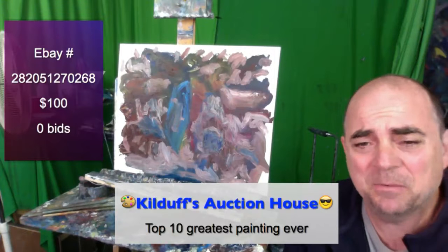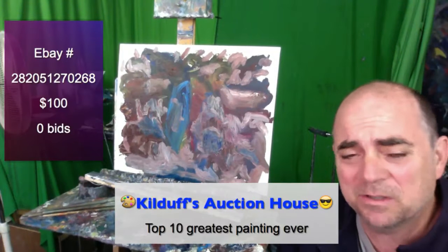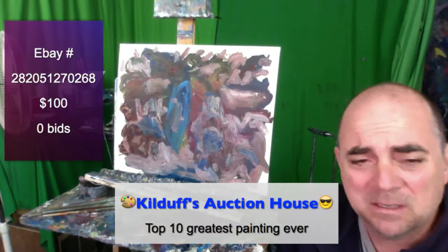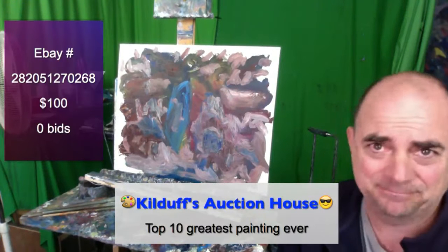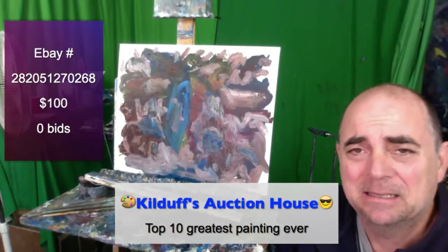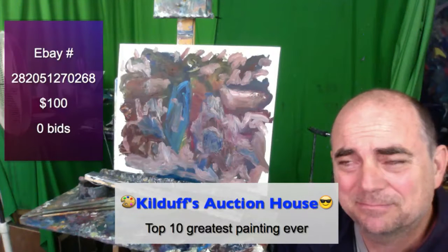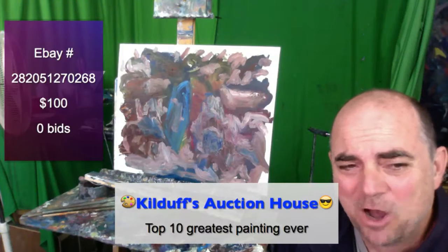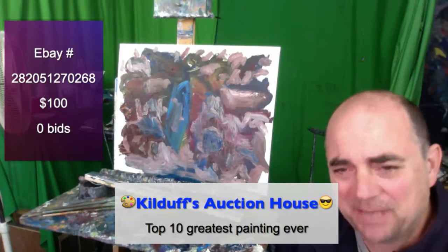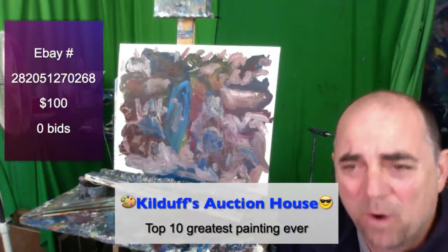We all need to attempt things every once in a while. This is Mr. Let's Paint's attempt at making one of the top 10 greatest paintings ever. This is your secret special moment — you can own a piece of art history, right up there alongside Mona Lisa, Birth of Venus, and The Scream. All the good oldies but goodies. This is your moment to own it for a starting bid of $100.